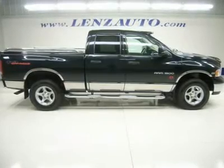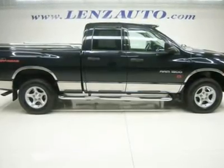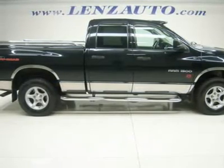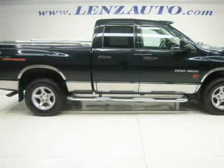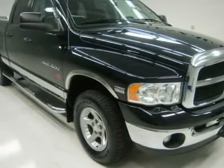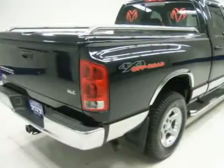5.7-liter V8 HEMI engine, full four-door quad cab crew cab, short box, SLT package, automatic transmission, 4X4 shifter on the floor four-wheel drive, black cloth interior, 40/20/40 split bench seating with hidden center seat storage compartment, 4X4 off-road suspension, towing package receiver hitch, transmission cooler and wiring, 3.92 gears with anti-spin differential, heated fold-out power tow mirrors.